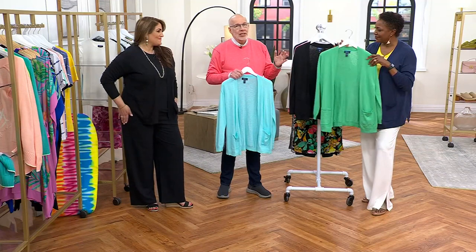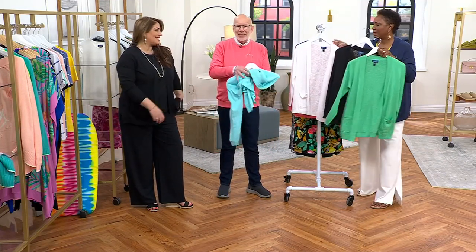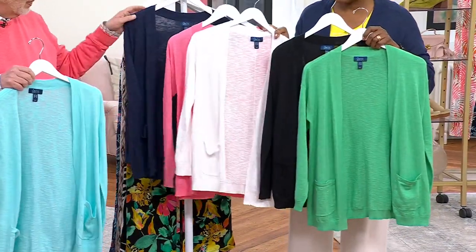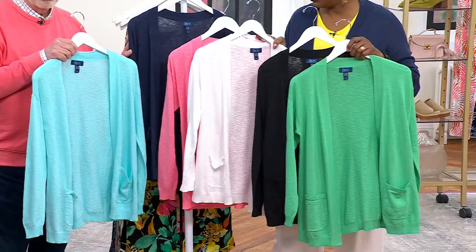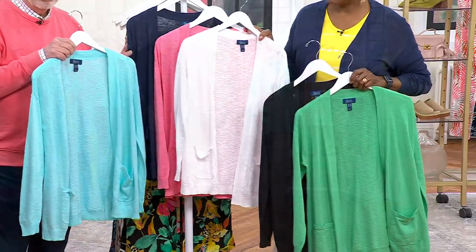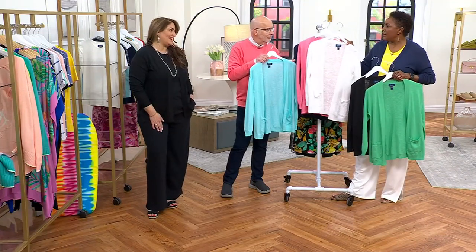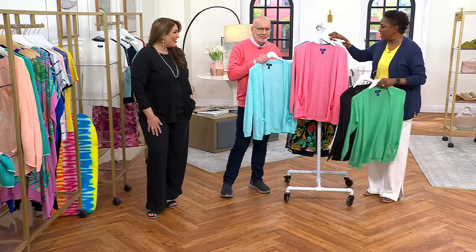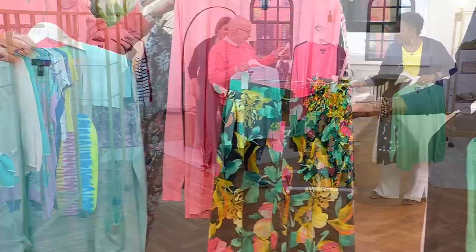The yarn blend is a cotton and viscose blend, so it's breathable. That viscose, which is rayon, just gives you this softness — it's like butter, it's so soft. This is a beautiful palette of colors. I could see, to Jackie's point, wanting all of them. I certainly want the black and white because those are going to go with everything. But then how do you not get the flamingo, which is a beautiful sorbet kind of color to go with that tropical floral in our Today's Special Value?